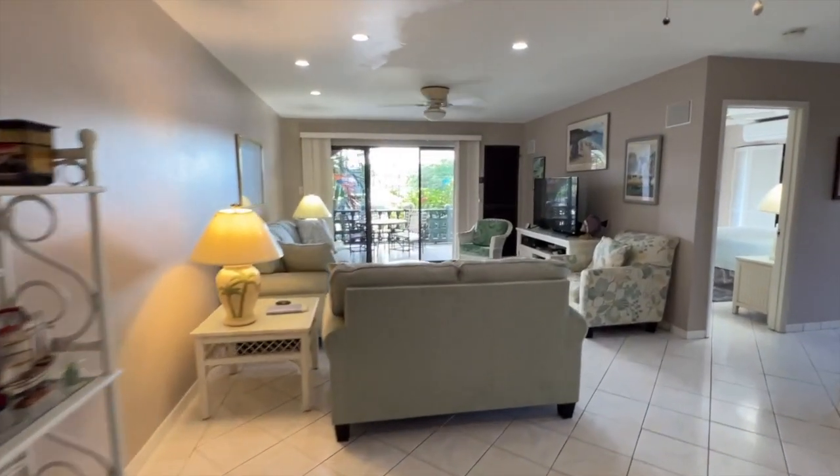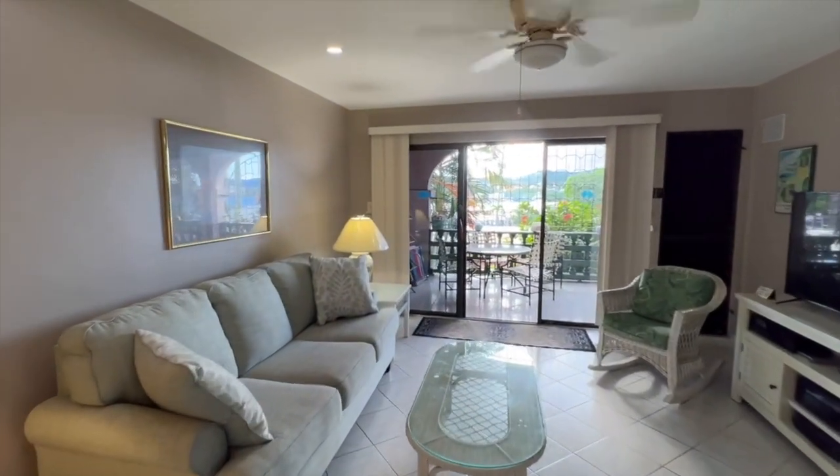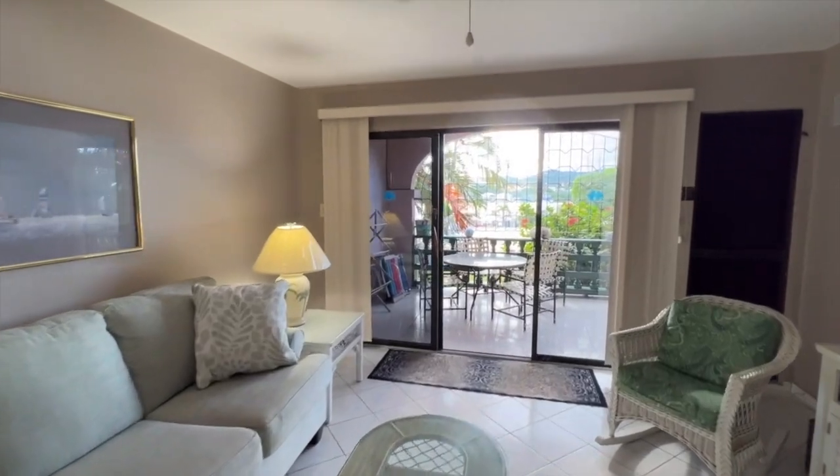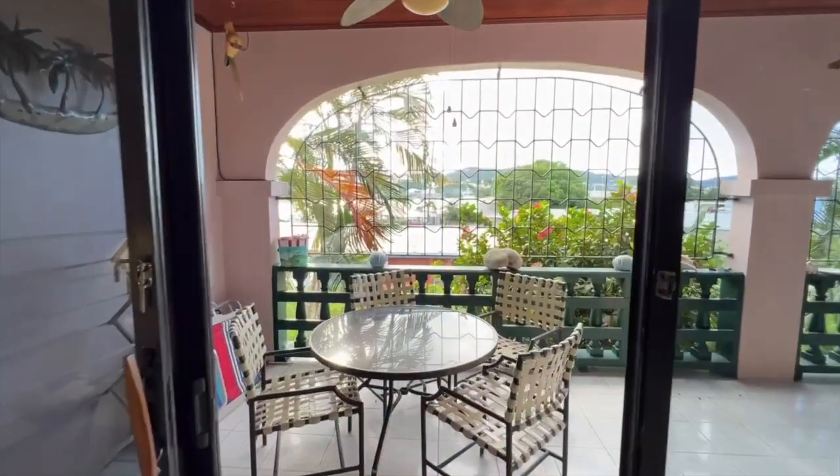Schooner Bay Condominiums has a full-time manager and staff, automatic generator, two pools, tennis courts, designated parking, and nighttime security guard. Let's go back out onto the gallery.